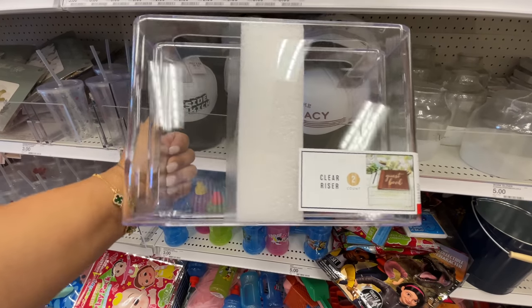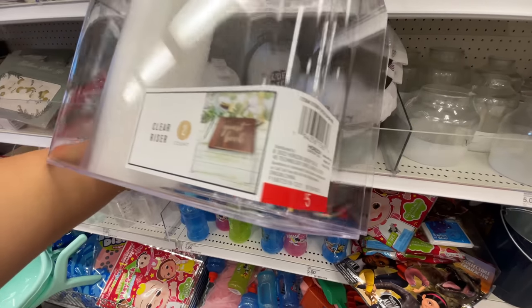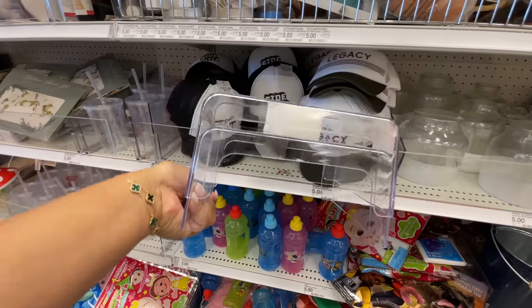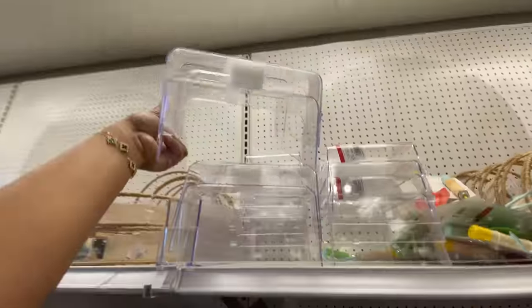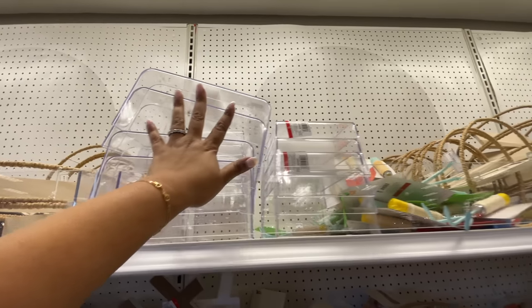Some caps for five dollars — 'Sidekick' and 'Legacy.' Look at the color again — they really did nicely with the color combos for all the Father's Day things. Look at these clear risers — a pack of two for five dollars. Pretty cool!